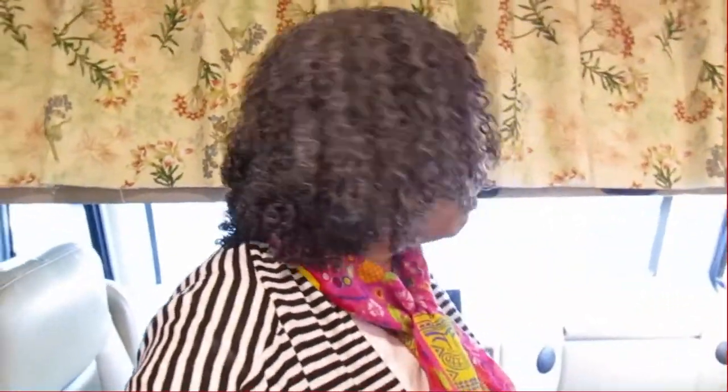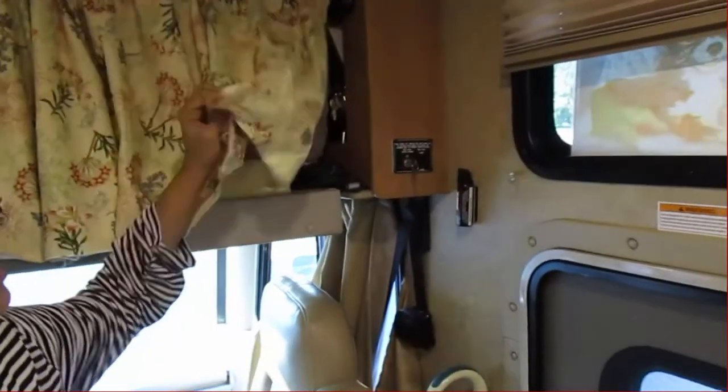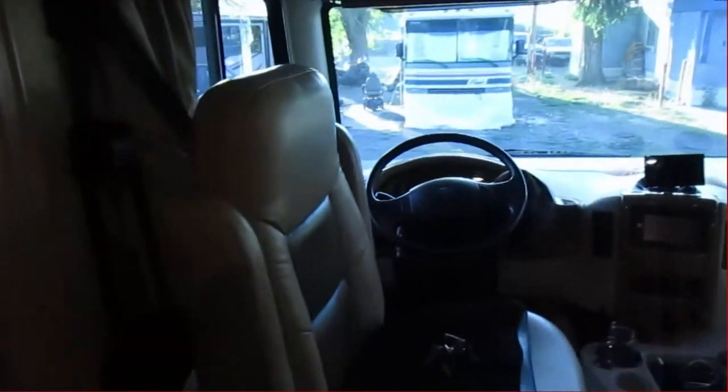Day one of our journey. I just want to show you what we do when we're packing up to go. We're almost there. I'm going to turn around so you get to see my home. This is where I hide everything. This is an extra bed up here. Ready to roll.